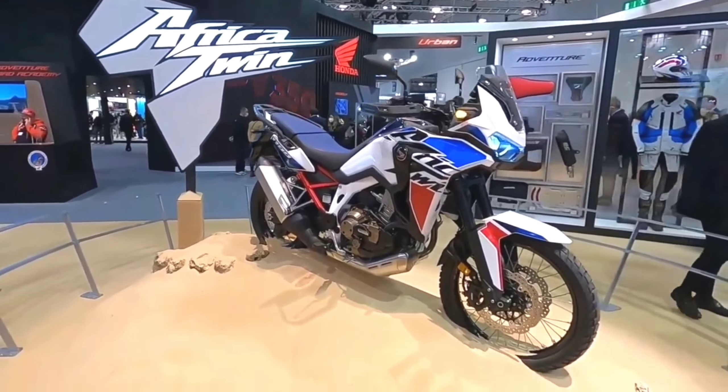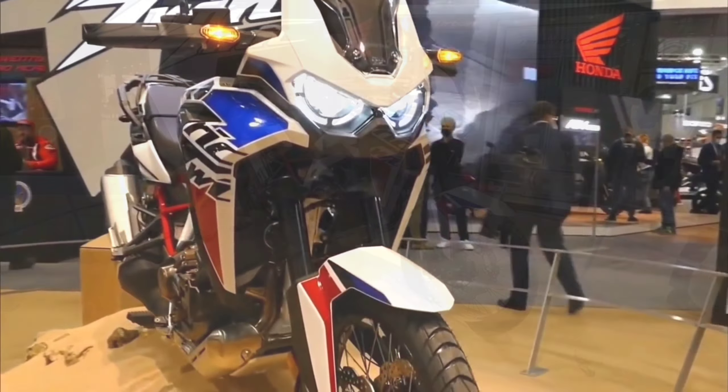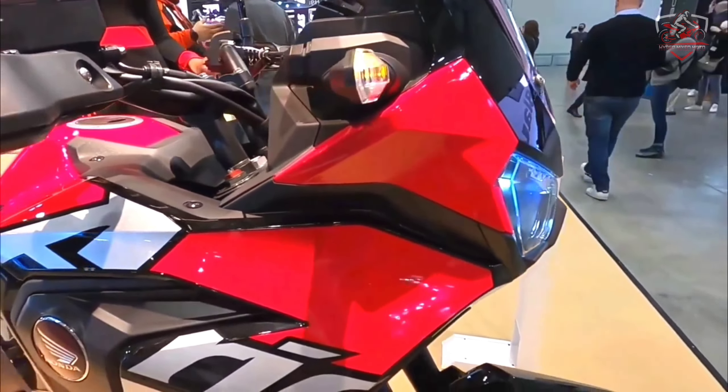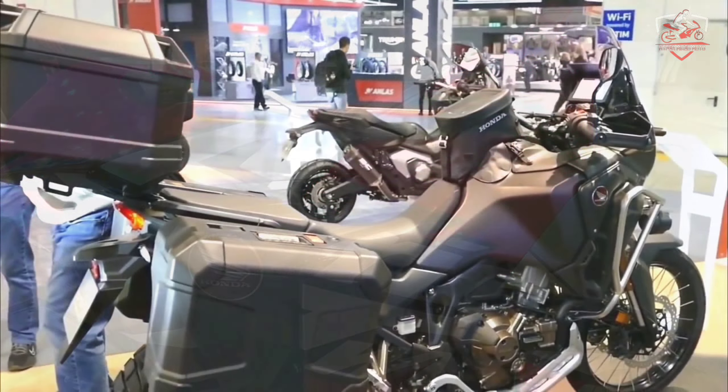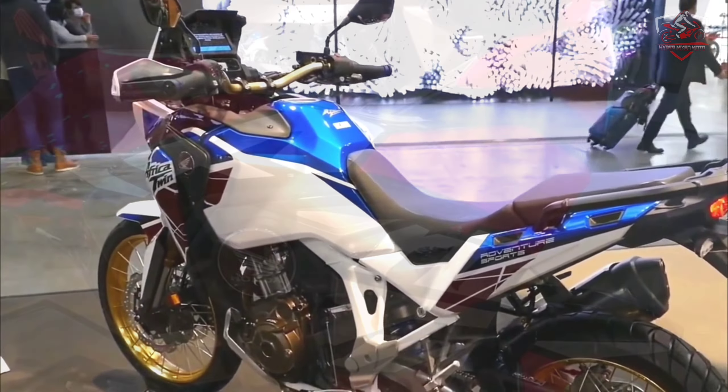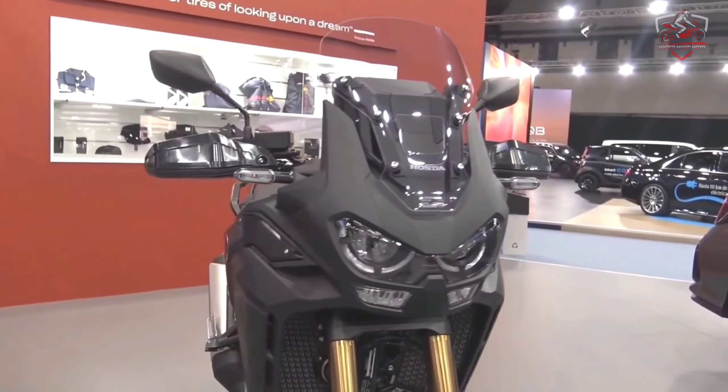2022 Honda CRF-1100L Africa Twin and Africa Twin Adventure Sports. Color choice on the Adventure Sports consists of new Cracked Terra graphics, with color options Pearl Glare White Tri-Color and Matte Ballistic Black Metallic.